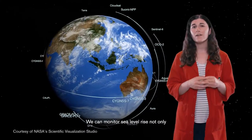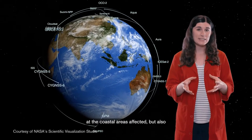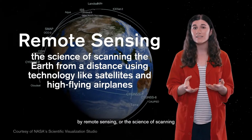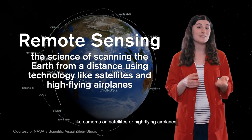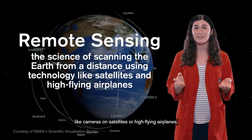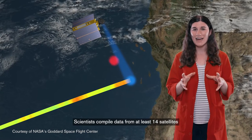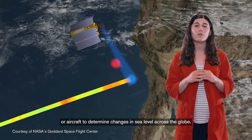We can monitor sea level rise not only at the coastal areas affected, but also by remote sensing — the science of scanning the earth from a distance — using technology like cameras on satellites or high-flying airplanes. Scientists compiled data from at least 14 satellites or aircraft to determine changes in sea level across the globe.